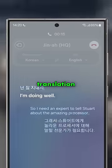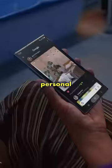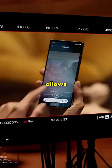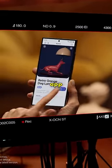Samsung also announced a bunch of really cool AI features such as live call translation, chat assist — which can rewrite your text messages in different tones — AI-powered photo editing tools, and my personal favorite, Circle to Search. Circle to Search allows you to circle, tap, or highlight anything on your screen and look it up using Google without ever leaving the app.